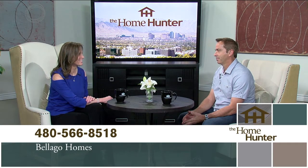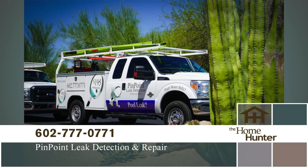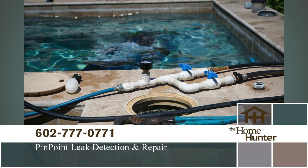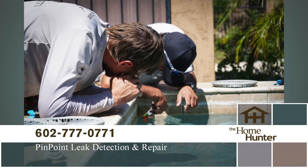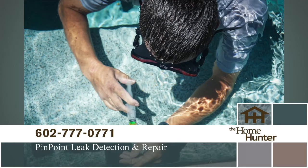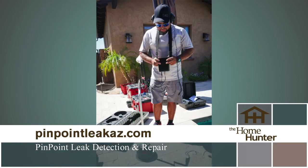Ian Hanley with Pinpoint Leak Detection and Repair joins us on location. They are a full-service leak detection company specializing in finding and fixing leaks in pools, spas, fountains, and water features. Signs you might need them: a high water bill, standing water in the yard, or losing pool chemicals like salts, conditioner, or chlorine.